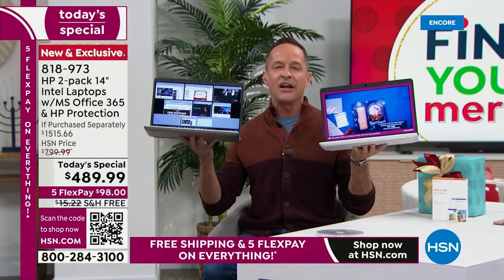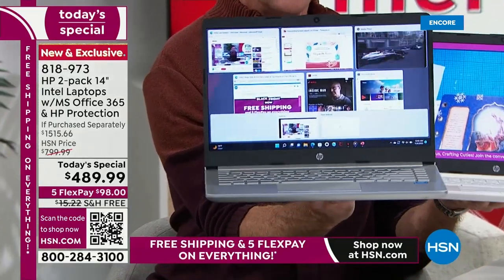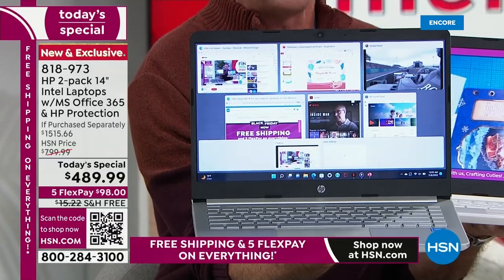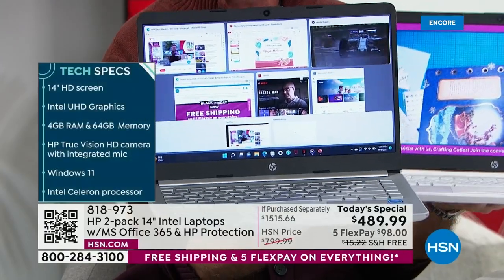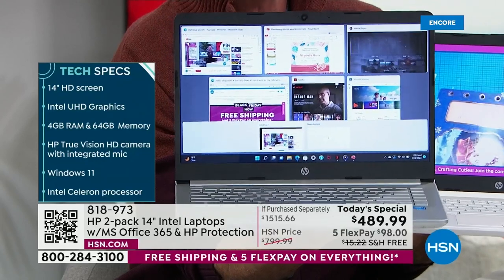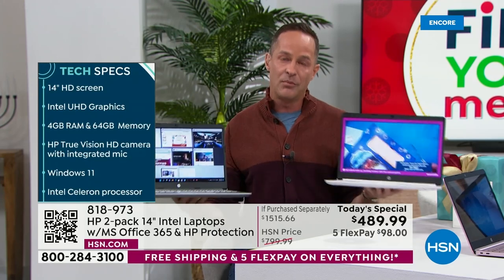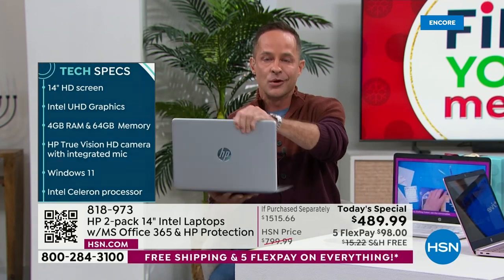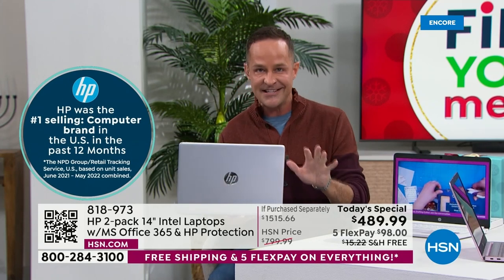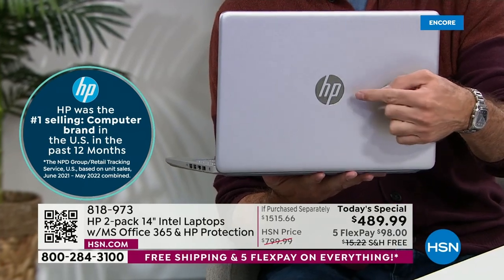I have six applications running at the same time right now — videos, a video game, HSN live, the Microsoft Store — lots of things up at once. These are quick computers. Intel inside is the first big point. HP is the number one selling computer brand in America. You're getting the very best, times two. We have curated this to be our most exciting value of the year on a computer with the biggest brands.